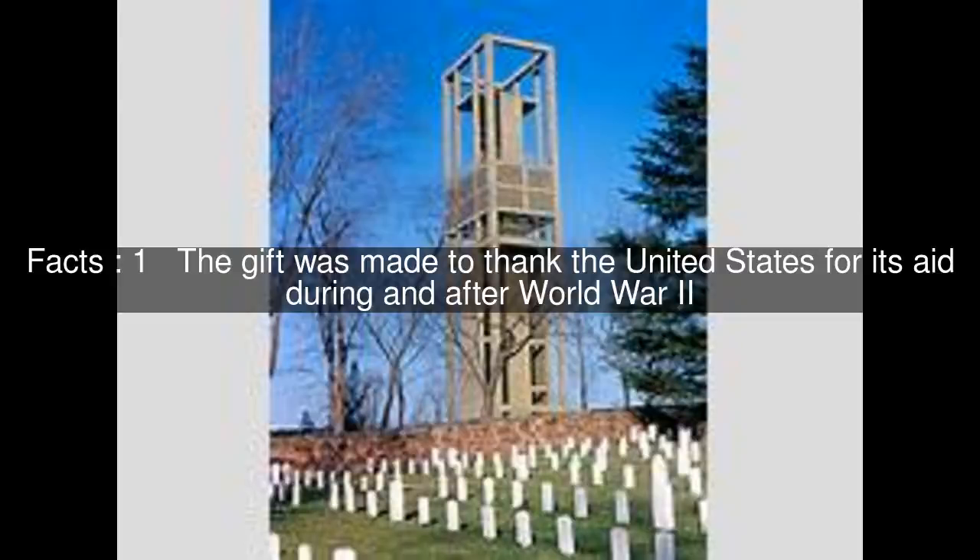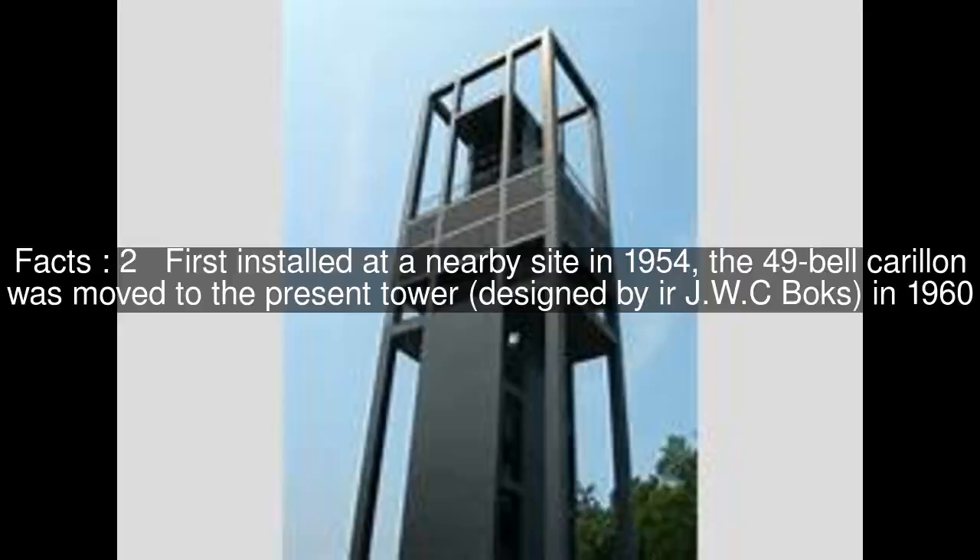The gift was made to thank the United States for its aid during and after World War II. First installed at a nearby site in 1954, the 49-bell carillon was moved to the present tower, designed by I.R.J.W.C. Box, in 1960.